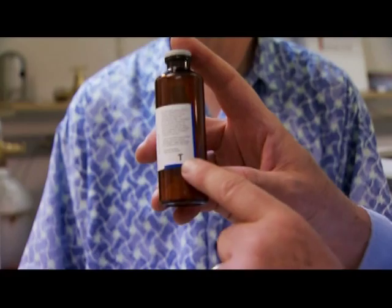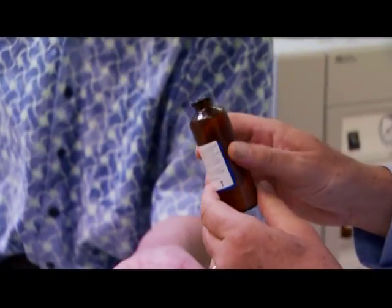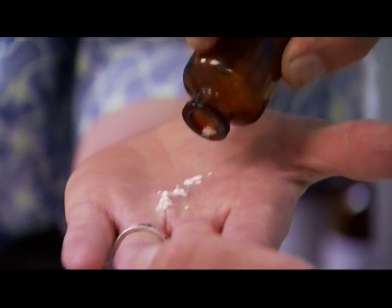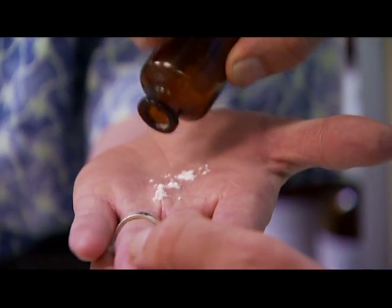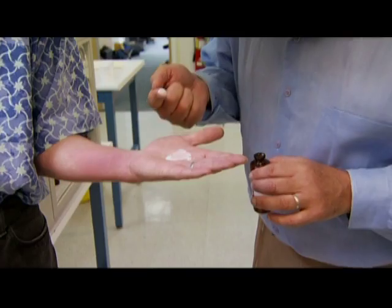This, for example, is a bottle of T, standing for thymine. And this is what it looks like — it's just powder. Is this in any way alive? This is in no way alive. So this is just dust. Just dust.